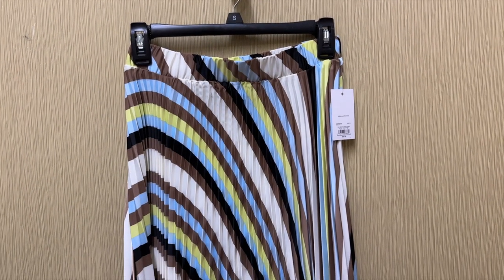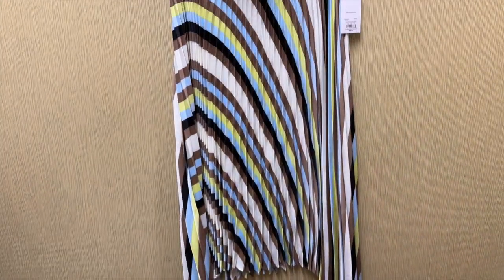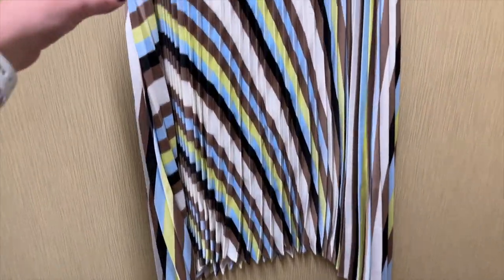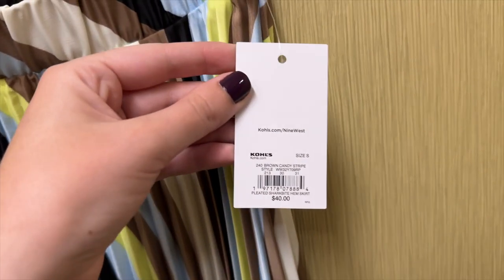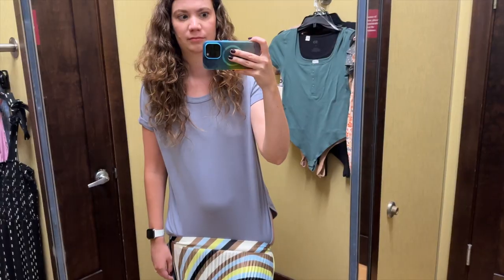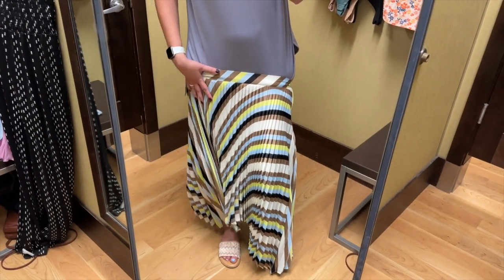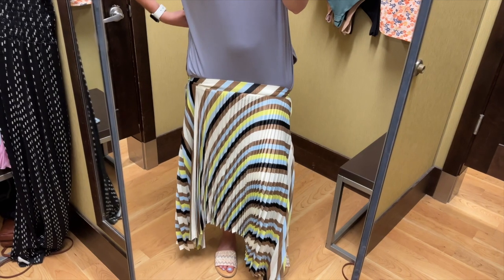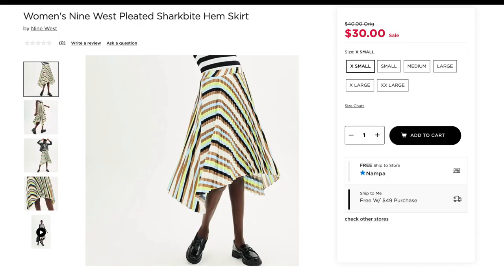I also grabbed this pleated skirt from Nine West. I saw this hanging up and was like, what is this? It has a shark bite hem, so it's longer on the sides — just looks so interesting. It's a mix of colors and kind of a curved stripe. I grabbed this in a size small and it retails for $40. This skirt, unfortunately but also fortunately, did not fit. I couldn't get it on any higher than this and I personally think it's kind of ugly, but here is how it's supposed to look.